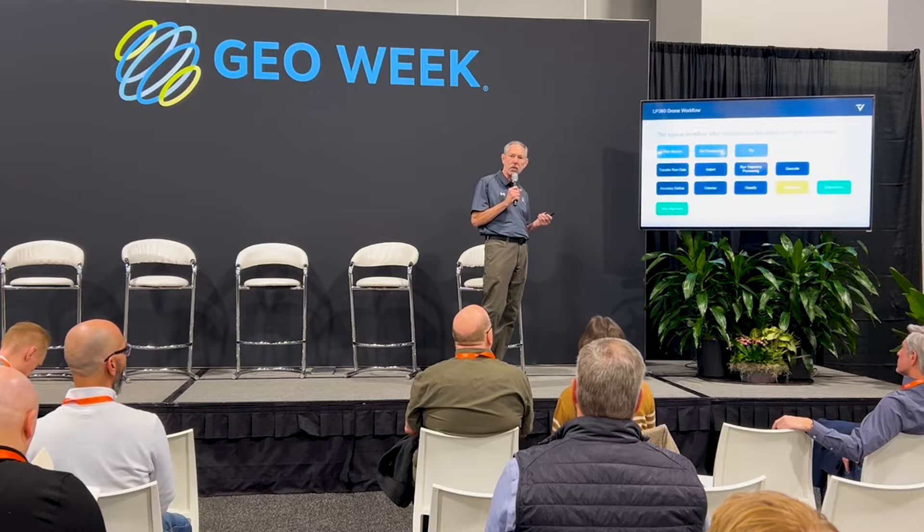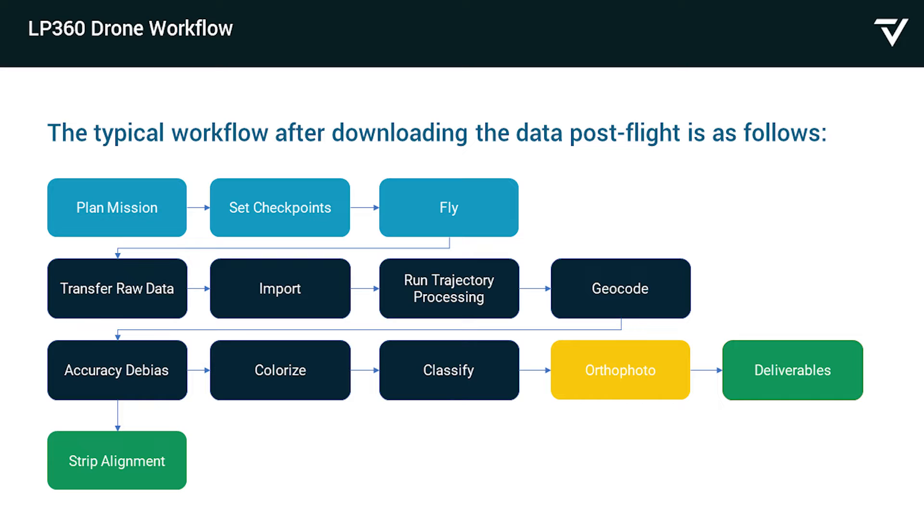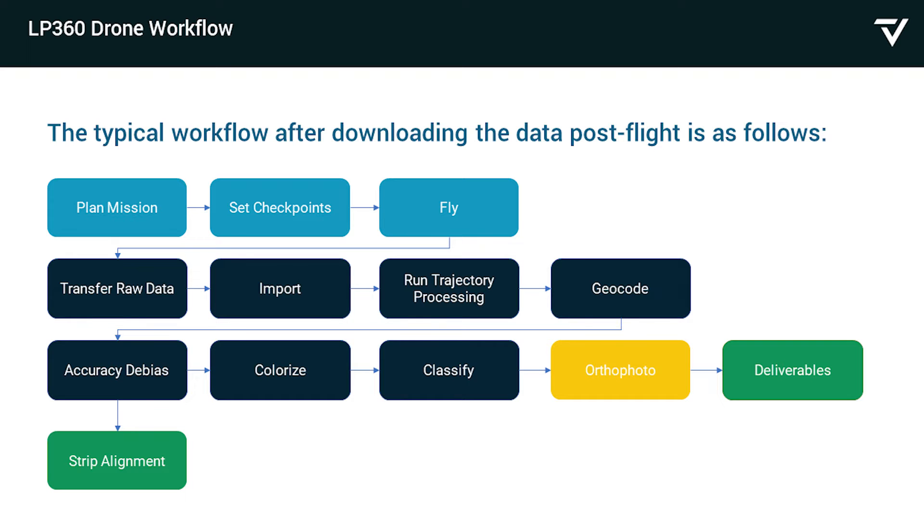We have cameras we sell — sometimes one, sometimes two, sometimes three — and we can change those if you have a particular need. We process the trajectory, run the bias correction, take out noise if you want, smooth it — those kinds of things. And we run a lot of QC checks, because you don't want to get to the end and find your data isn't accurate. The QAQC in our software, based on ASPRS standards, does a delta check on your X, Y, and Z. Before you do anything else, you can check: do I have a problem? And you can usually fix it in the software.